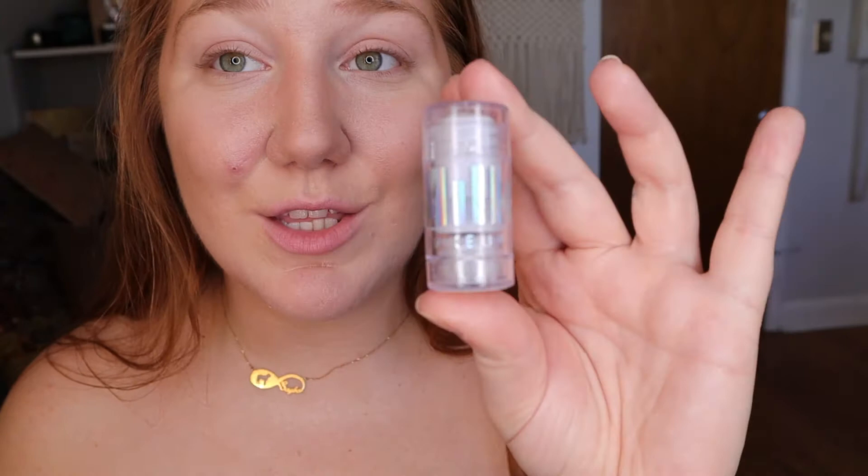This is their Holographic Highlighter Stick — it can be applied to cheekbones, lips, and eyes, so I can put it all over my face. I can put it on top of makeup or on bare skin. I got it in the color Supernova. It's such a pretty classic holographic color — they did have a really pretty pink one too but I'm just gonna try this one.